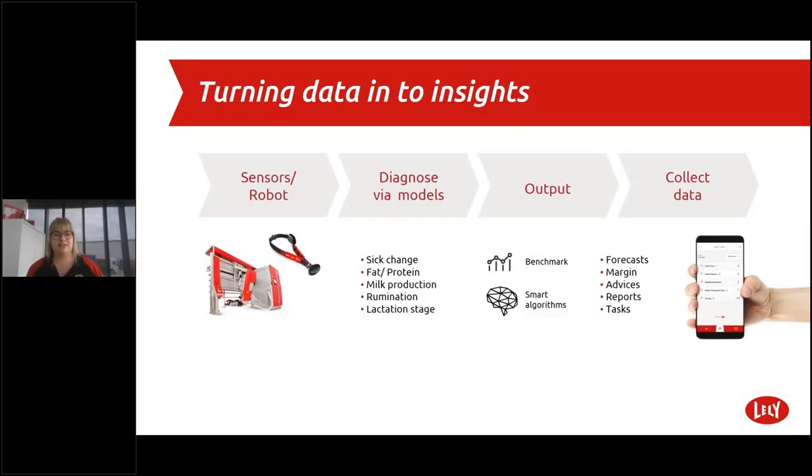So what about turning data into insights? Thanks to sensors and robots we can measure what the cow is doing and how the robot is performing. This data is gathered and processed in Lely Horizon and served into practical information and advice. It enables you to work easier, quicker and improve your results — a healthier herd and better margins. It's like having a skilled assistant on your farm providing you the right information.